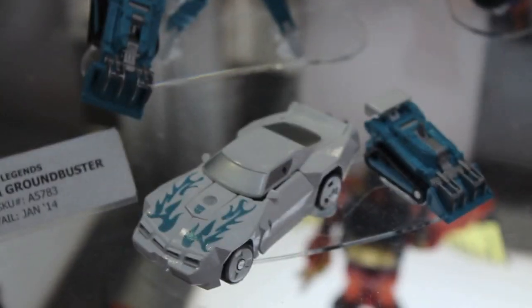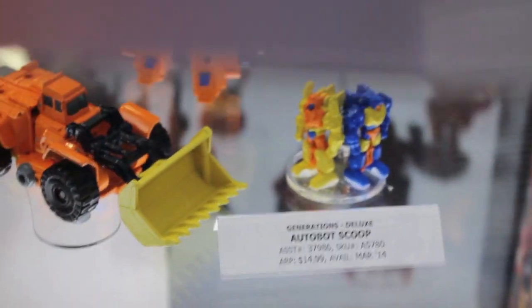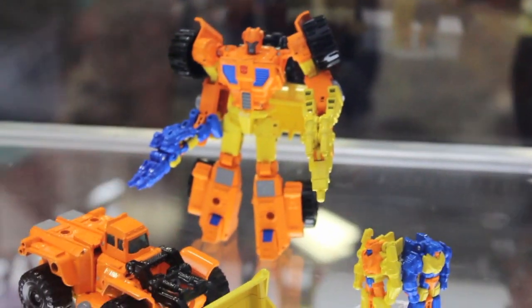Expect a review of this guy pretty soon. Here we got more Legends figures and characters, like Scoop and stuff I don't really plan to pick up. This one's cool — Starscream Armada. That's pretty cool.